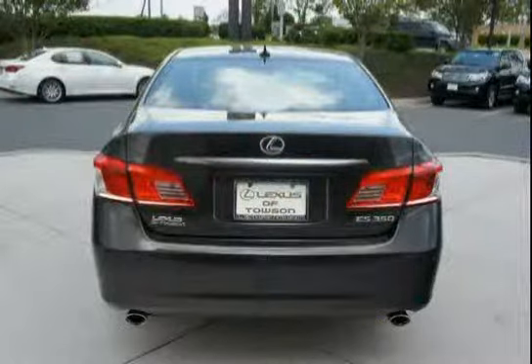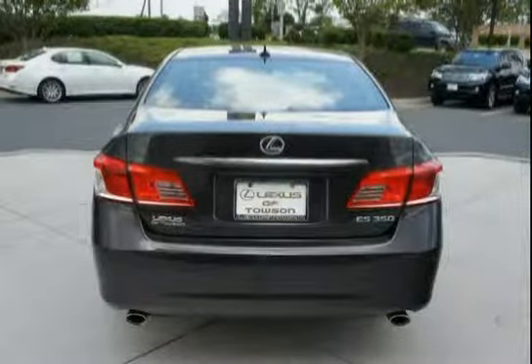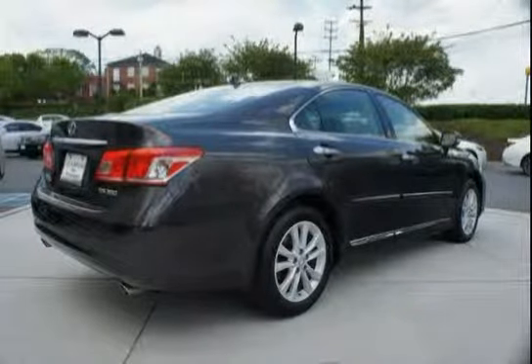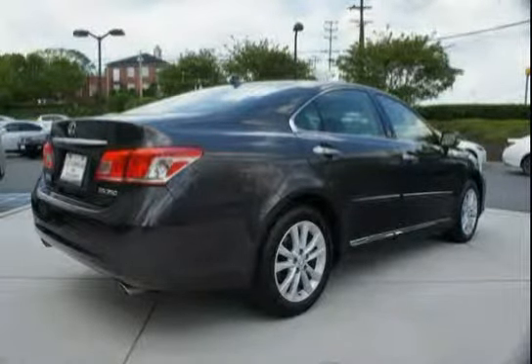Features include projector bulb headlamps with auto off, front and rear assist grips, rear seat side airbags, front and rear crumple zones, rear child safety locks, and interior lighting incorporated.